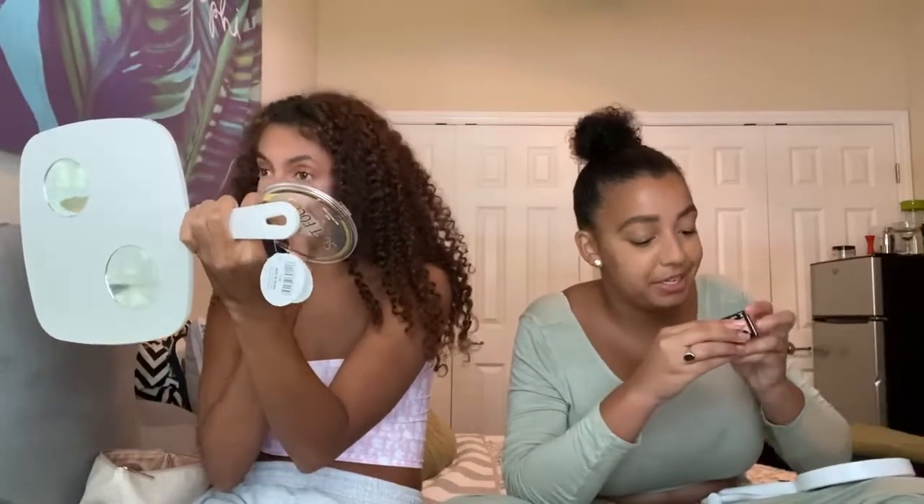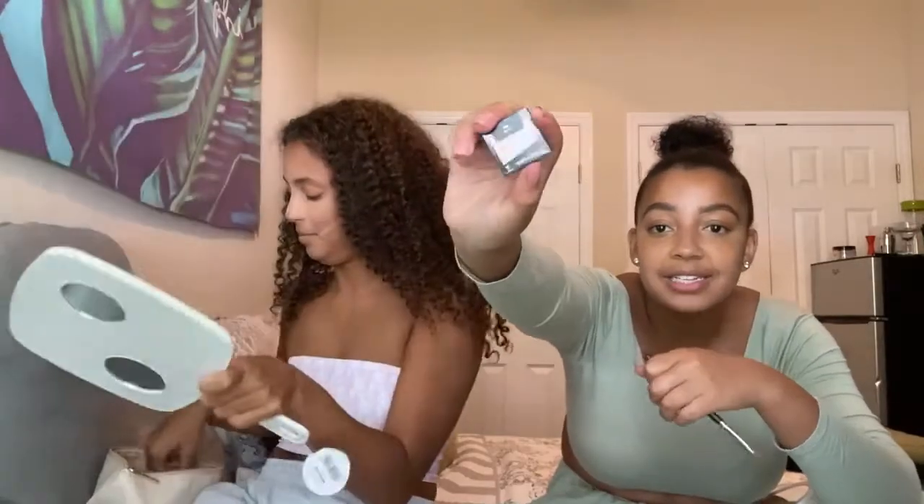This is why it takes me a year to do my makeup every single time. I'm going to use Wet n' Wild Brulee — it's an eyeshadow shade but I use it as setting powder.